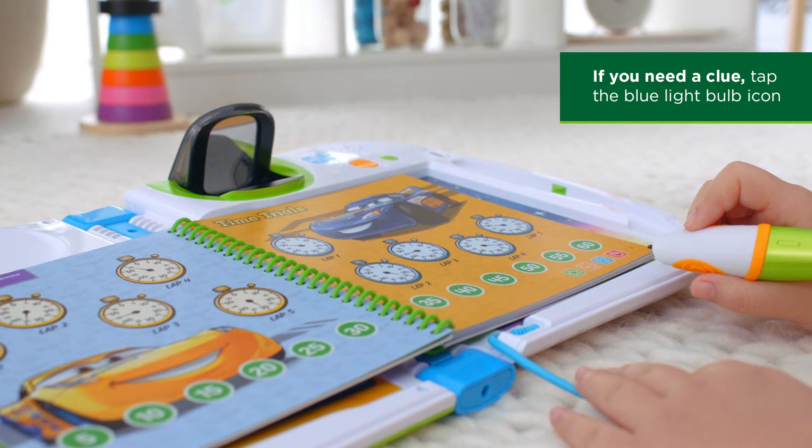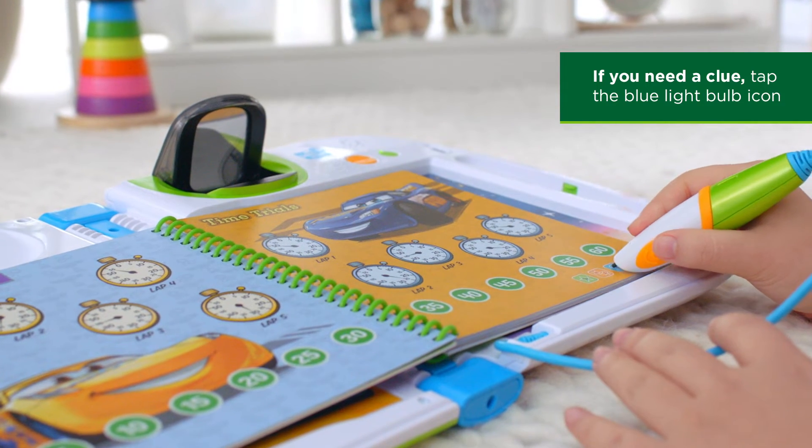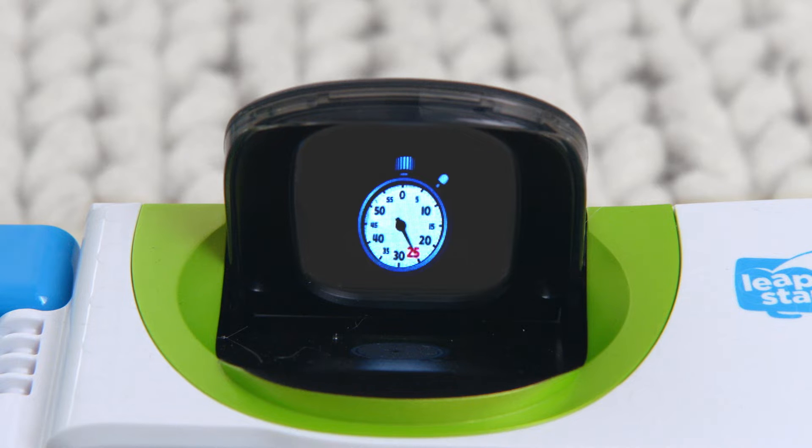Compare Cruz Ramirez and Lightning McQueen's lap times to figure out who is the fastest. 20, 45. What is the difference between these two numbers?